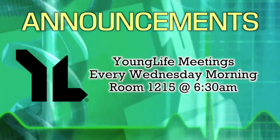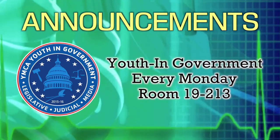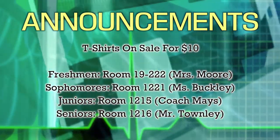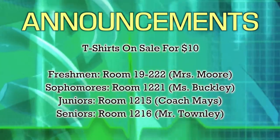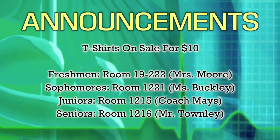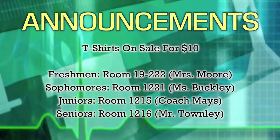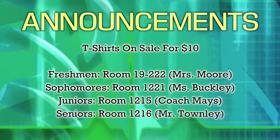Young Life Bible Study meets every Wednesday morning starting at 6:30 in room 1215 — please come out for fellowship, coffee and donuts. Youth in Government meets on Mondays in Miss Bork's room 192-13. T-shirts for all classes are available. For freshmen visit Mrs. Moore's room 192-22, for sophomores visit room 1221, for juniors stop by Coach Maize's room 1215. All seniors can stop by room 1216 to purchase their privilege card and t-shirt. Purchases can be done before or after school and each t-shirt is ten dollars.